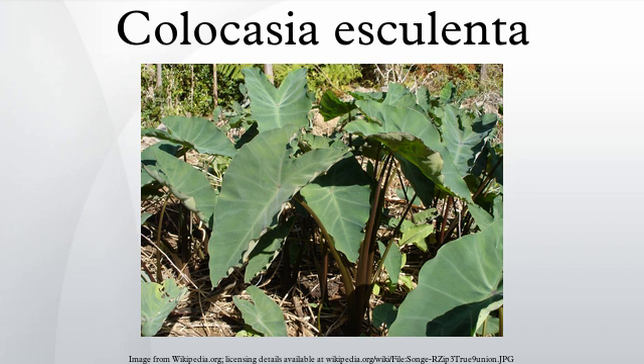In Australia, Colocasia esculenta var. aquatilis is native to the Kimberley region of Western Australia. Variety esculenta is naturalised in Western Australia, the Northern Territory, Queensland, and New South Wales. In Turkey, Colocasia esculenta is locally known as gölevez, and is mainly grown on the Mediterranean coast, such as Alanya, which is a district of Antalya. In the southeastern USA, this plant is recognised as an invasive species.